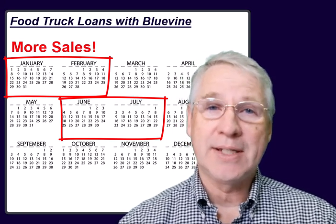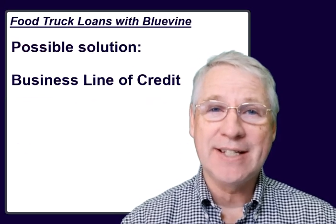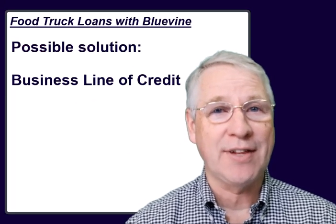You might consider the timely help of a business line of credit from an alternative lender. That allows you to get the money just when you need it and use it on exactly what you need it for.